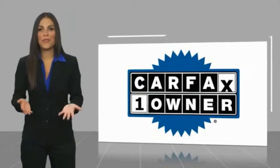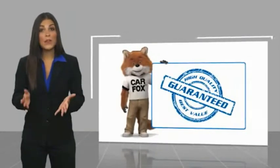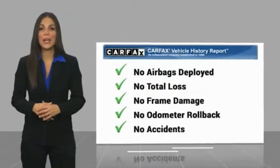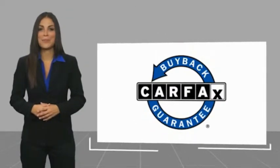This is a one-owner vehicle with a Carfax vehicle history report. Be sure to find a complimentary copy of this report online or contact the dealership. This vehicle qualifies for the Carfax...